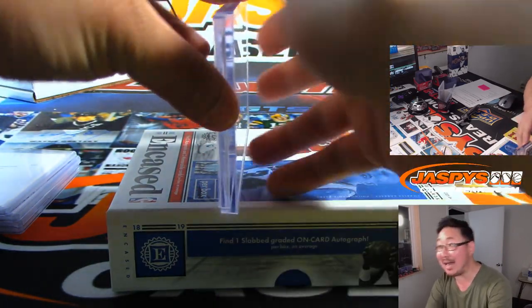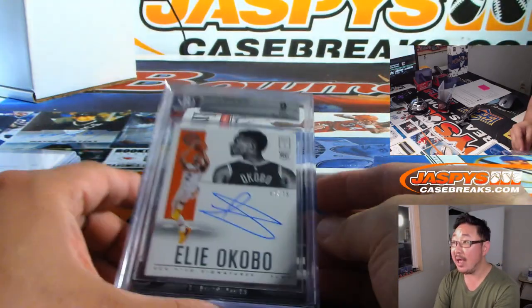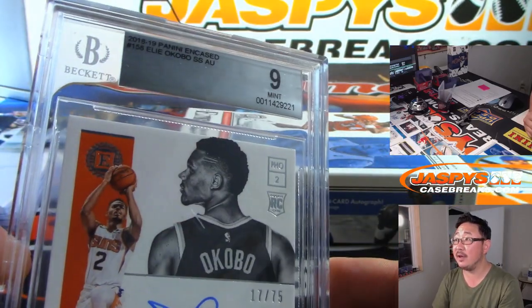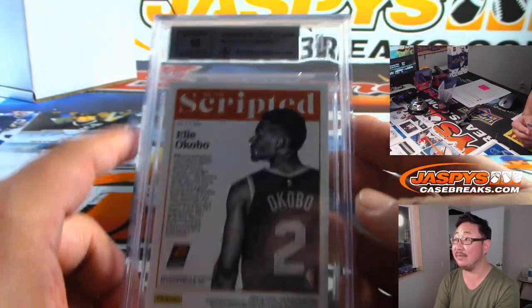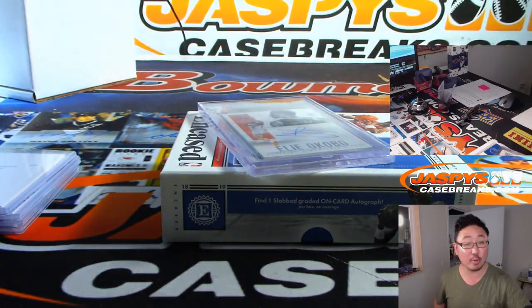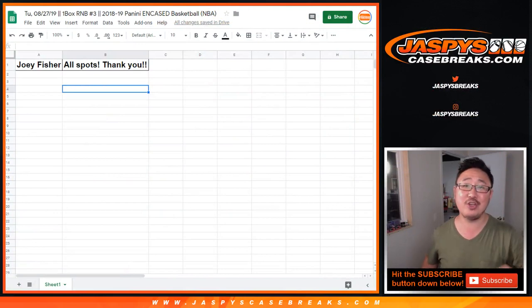Let's see who we got here — graded a 9 and a 10. It's Eliakobu, 17 out of 75, graded a 9 and a 10. And there you go, ladies and gentlemen. That was Random Number Block Break 3 from JaspiesCaseBreaks.com. There's more in the store — go check it out. We'll see you next time. JaspiesCaseBreaks.com.